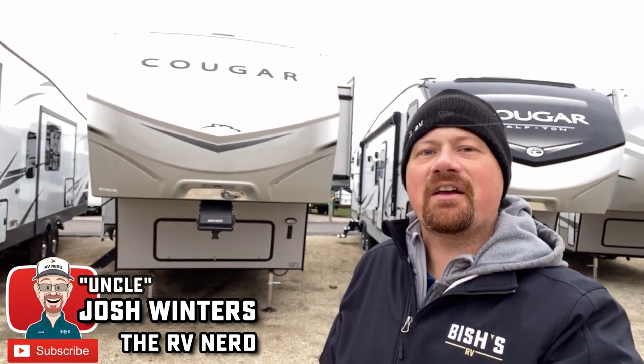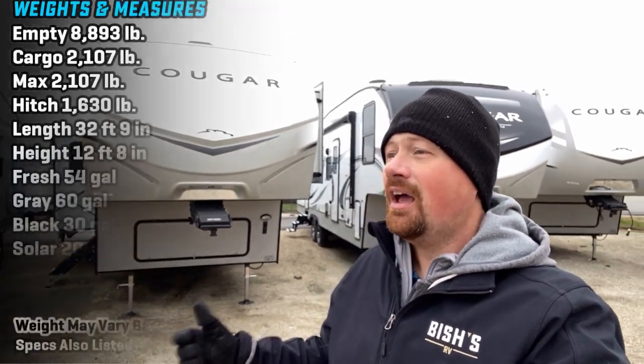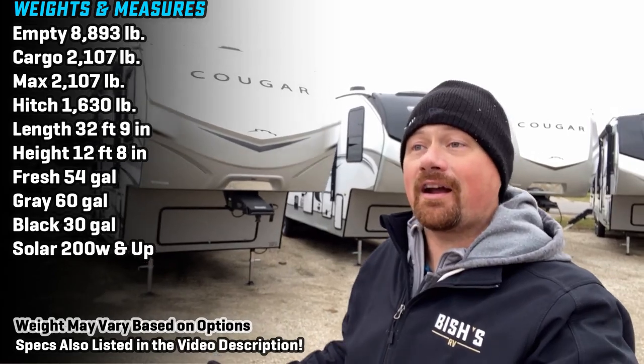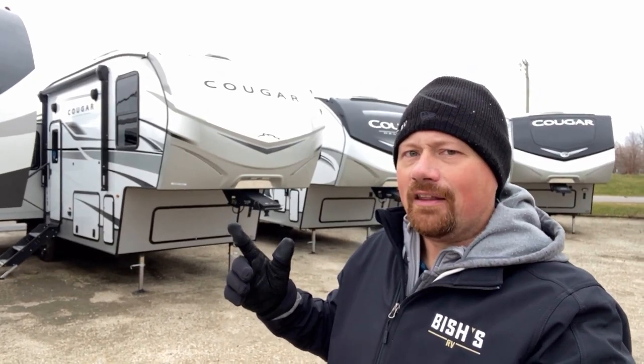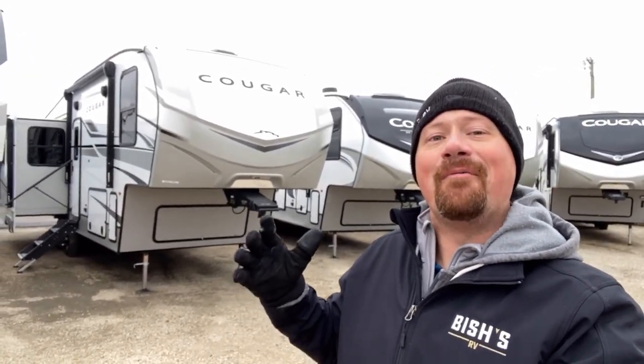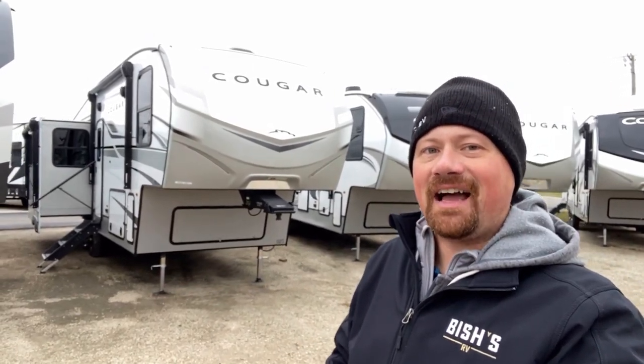Hey everybody, Josh RV Nerd here at Vicious RV in Coldwater, Michigan, with a really hefty wind today — sorry if that affects the microphone. I'm out here freezing my face off. Taking a look at the 29 RLI Cougar.